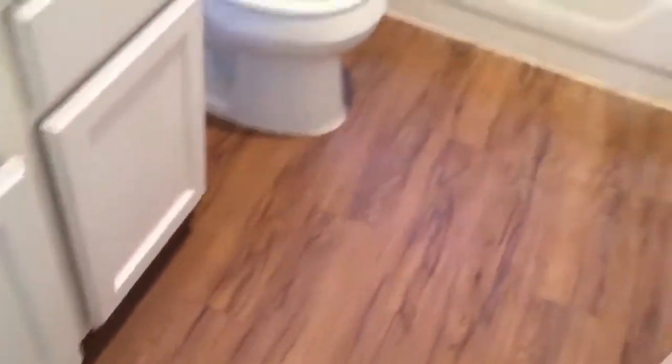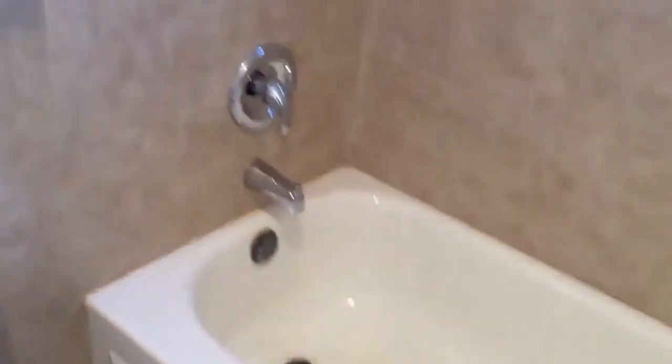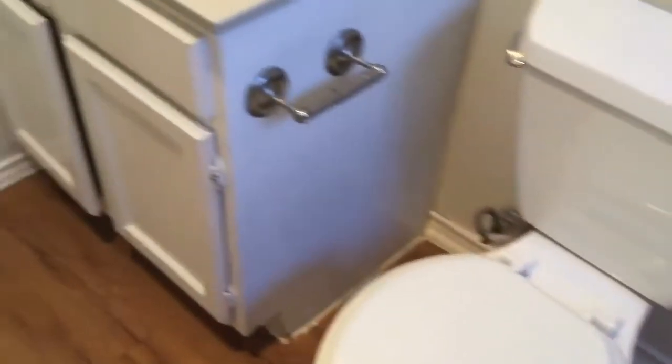Now we're heading off into the second bathroom here. This bathroom has been freshly refreshed — tile surround, shower-tub combo, toilet, and single vanity.